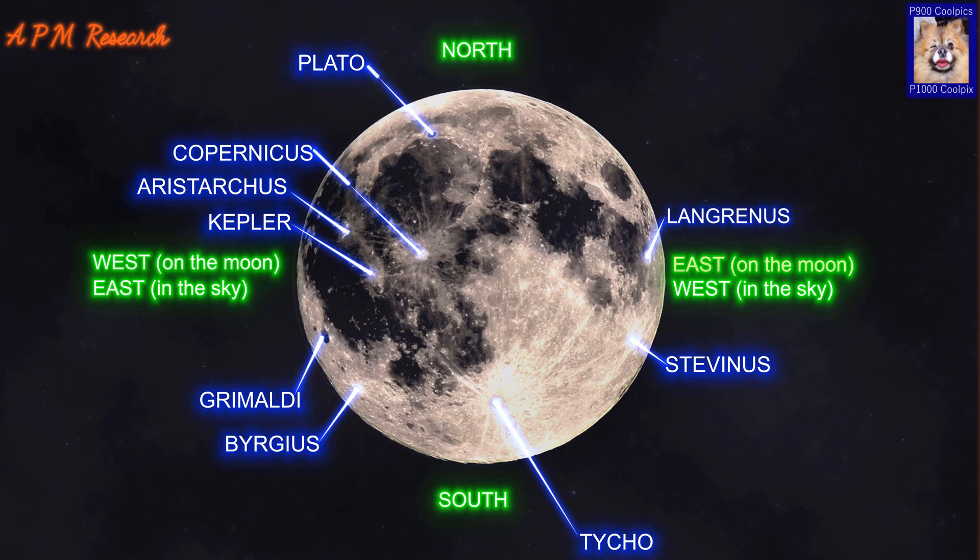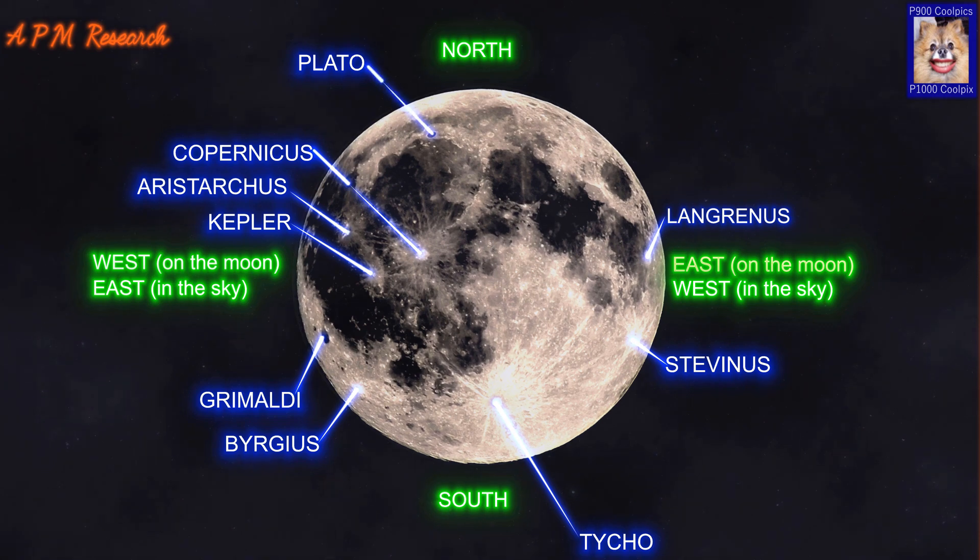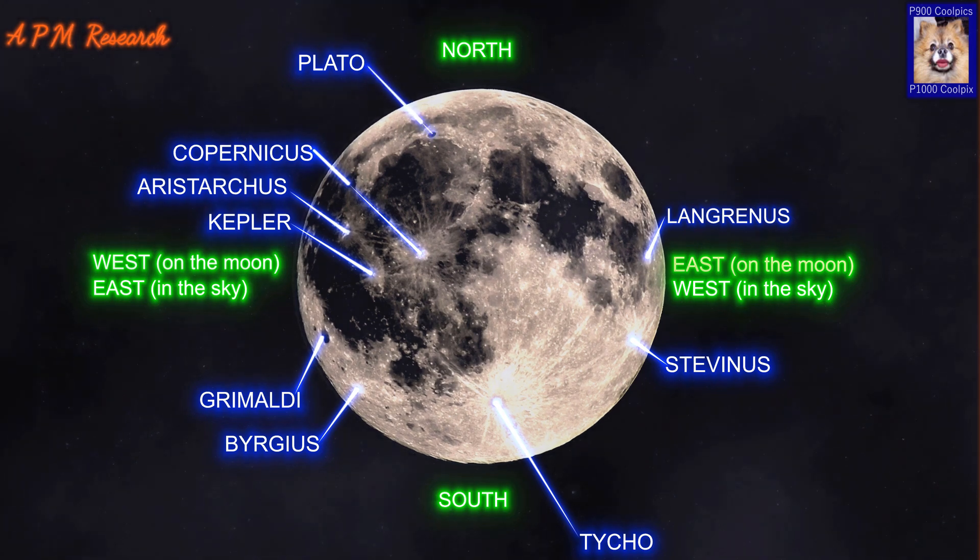The flat floor of Plato has a relatively low albedo, making it appear dark in comparison to the surrounding rugged terrain. The floor is free of significant impact craters and lacks a central peak, however there are a few small craterlets scattered across the floor. Plato has developed a reputation for transient lunar phenomena, including flashes of light, unusual colour patterns and areas of hazy visibility. These anomalies are likely a result of seeing conditions combined with the effects of different illumination angles of the sun.